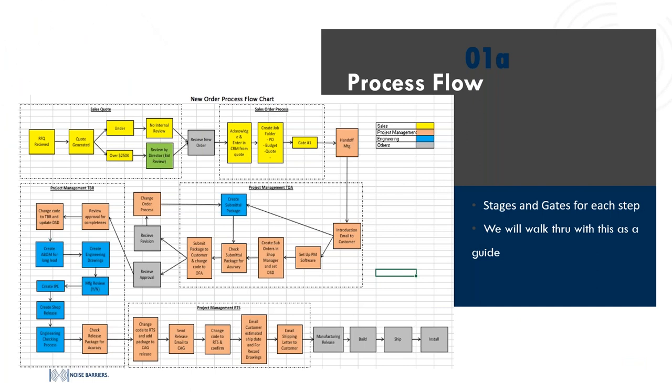Once we have that purchase order we're ready to proceed to the next step in our order flow process. This chart has been shared on numerous webinars. It's critical to our process here at Noise Barriers and we find it useful to cover in these webinars so that everybody is using the same language when discussing a project as it flows through the life from order to shipment. We're right at that gray bubble at the top that says 'receive new order.'